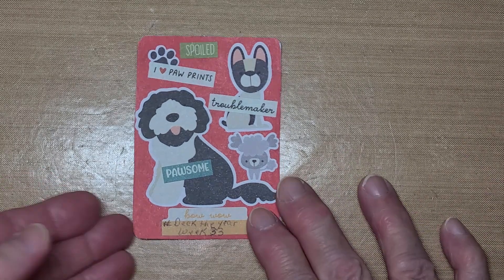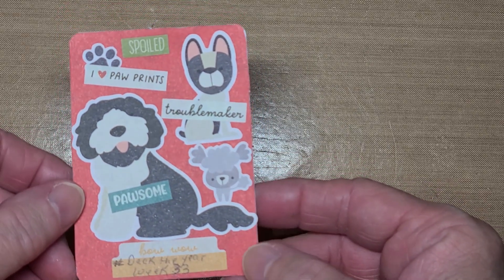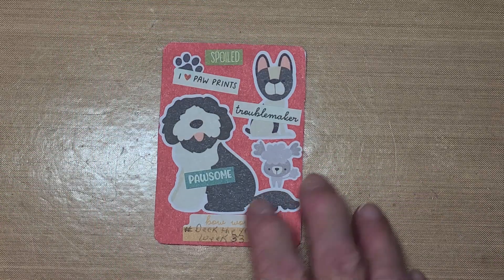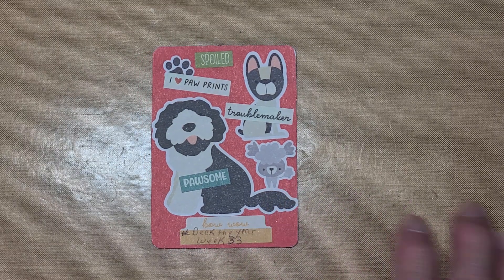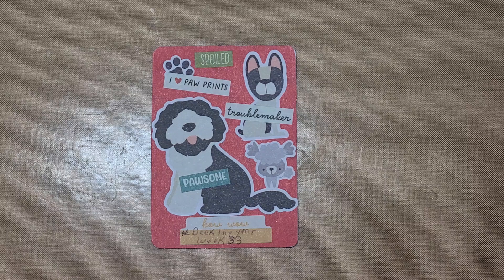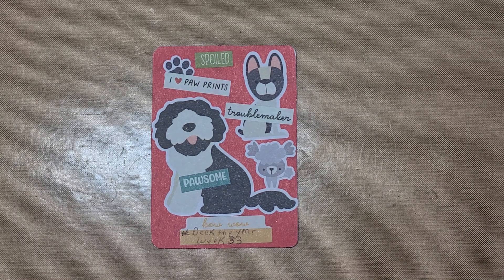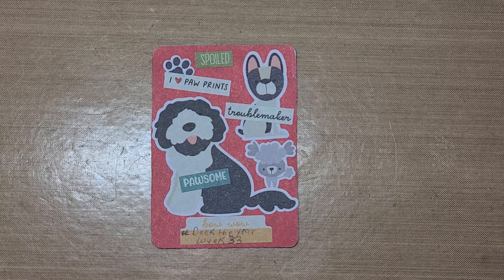So this here is my card for week 33. I hope you enjoyed seeing it. I will leave Penny's link in the title so you can go check her out. I'll also put the hashtag in the title so you can go see what everyone else is doing for this collab. Be sure to go check Penny out and see what she's doing. Alright guys, I'm going to let you go. Hope you have a wonderful rest of your day, and I will talk with you later. Bye!